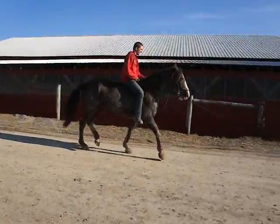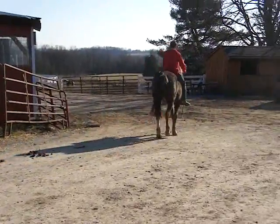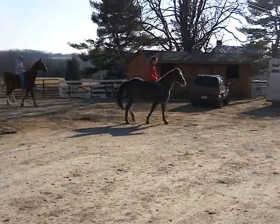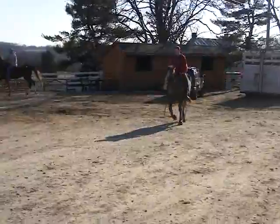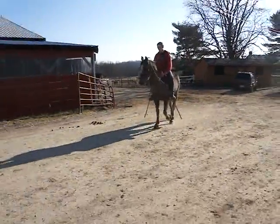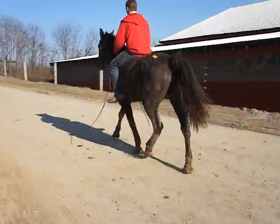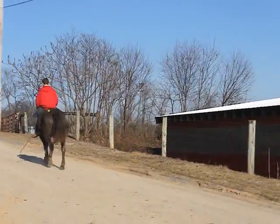Okay, that's a normal trot. Direct rein. That sun is bad for the video, it's making it dark. Normal. Let's switch sides because of the sun.